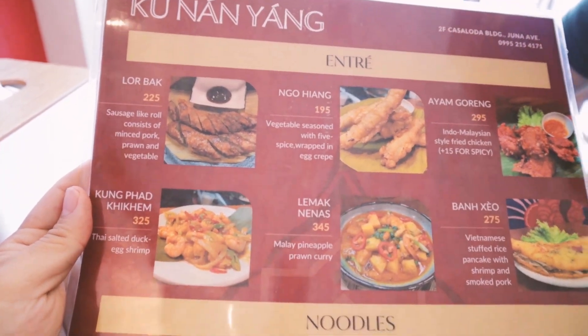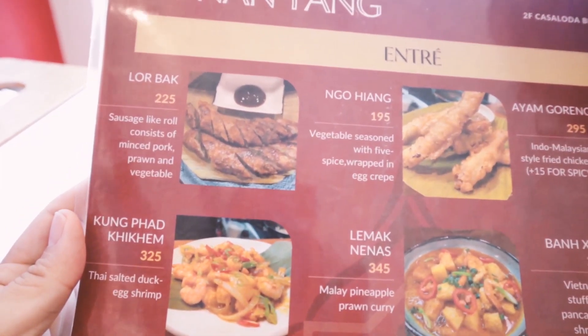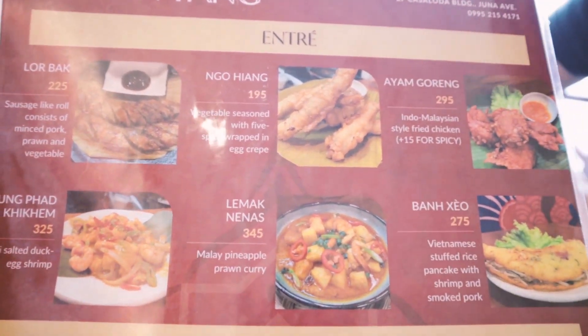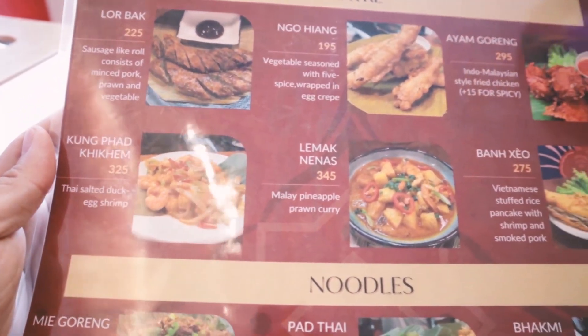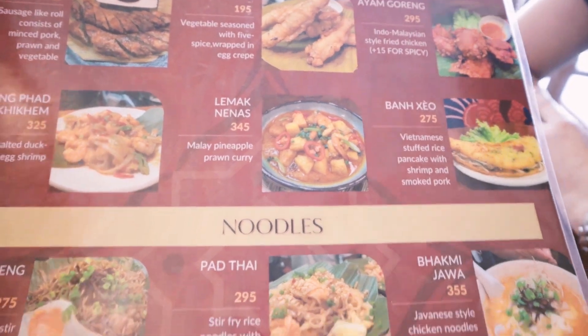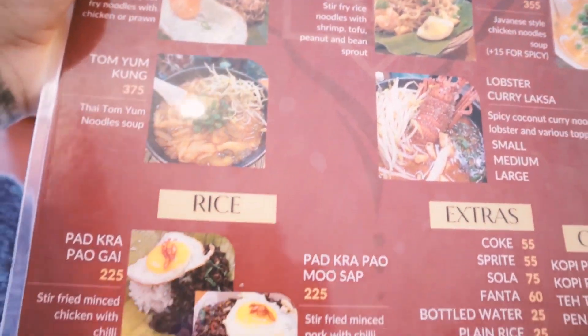So here's the menu. As you can see, there are lots of Southeast Asian food here. They have lorbak, ngoyong, ayam goreng — Indo-Malaysian dishes — Malaysian pineapple, salted rice, and Vietnamese pad thai. So we've finished ordering. Unfortunately, their lobster is not available today because it's hard to source lobster. But they replaced it with tiger prawns, which is okay. And it should be ready soon.